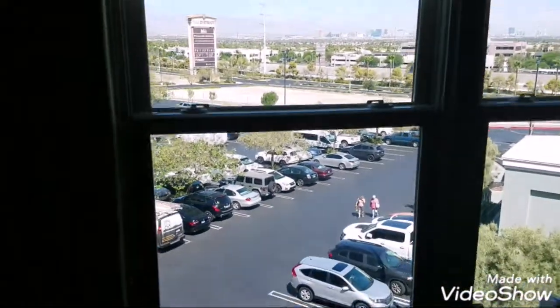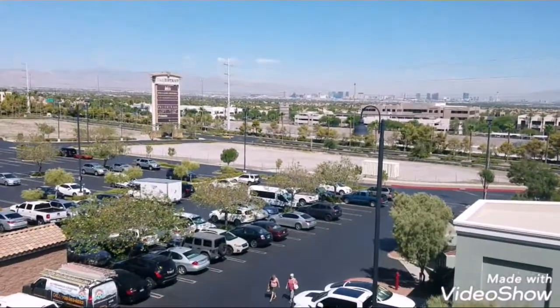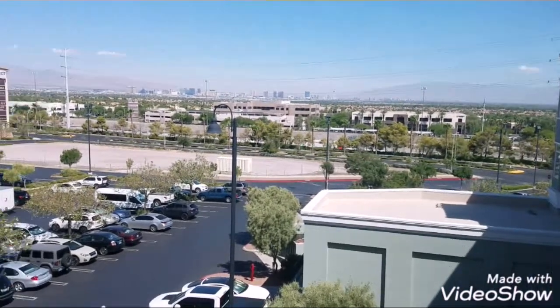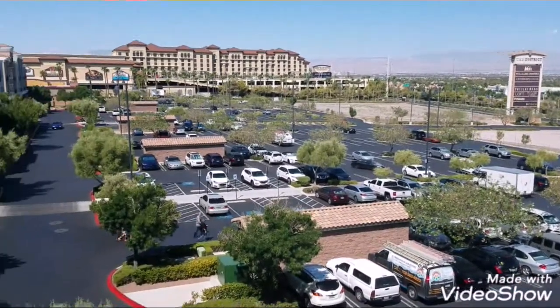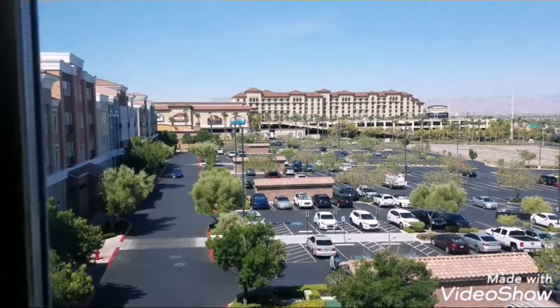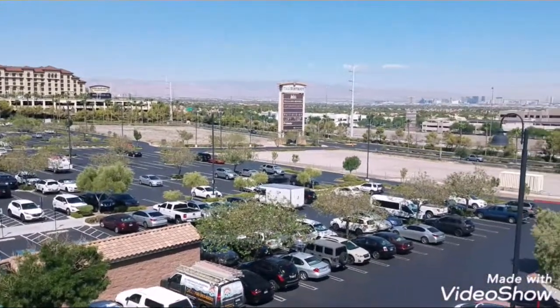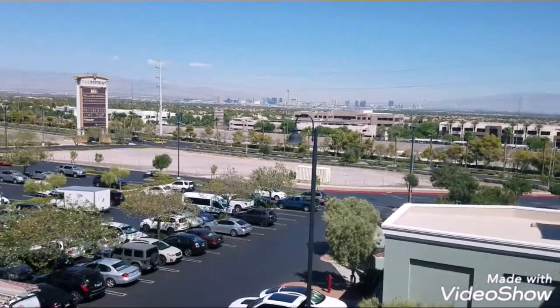Let's check out this view. Look at that — Green Valley Ranch Casino back there in the distance, and the Las Vegas Strip. Beautiful.